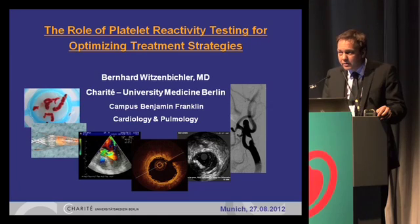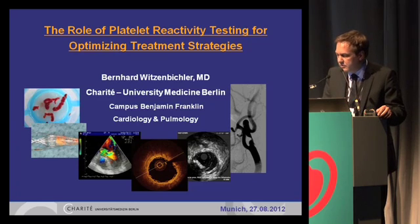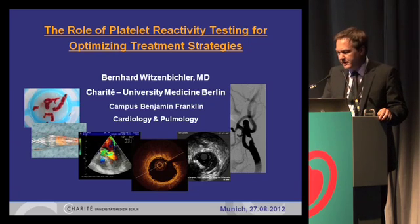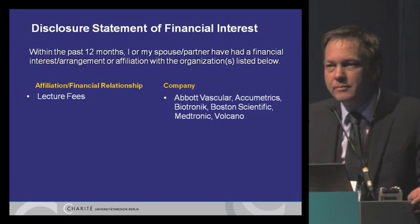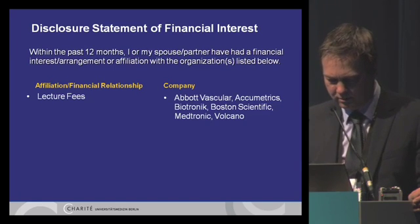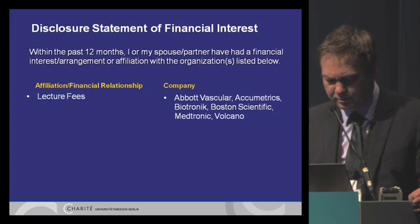I have a very distinct panel here with two very distinguished lecturers, and I'm supposed to give the first talk. My talk is entitled 'The Role of Platelet Reactivity Testing for Optimizing Treatment Strategies.' So there's my bias — I'm an interventional cardiologist, so I really and deeply hate stent thrombosis. These are my disclosures. This symposium is sponsored by Acumetrics.